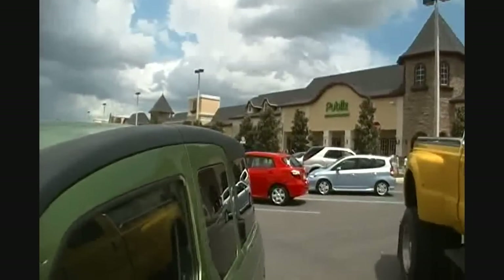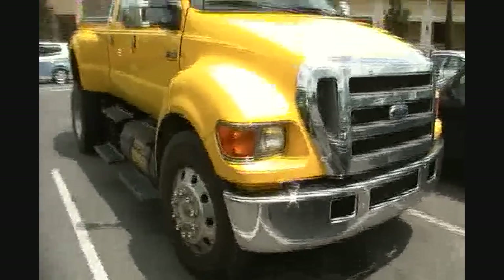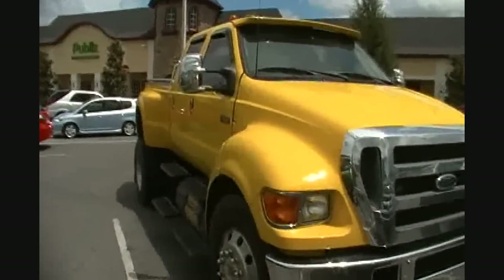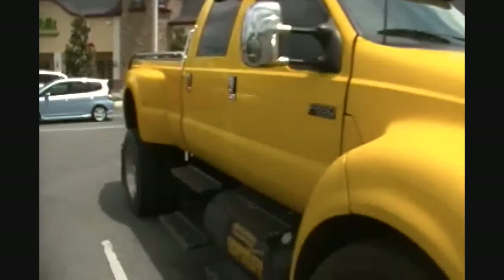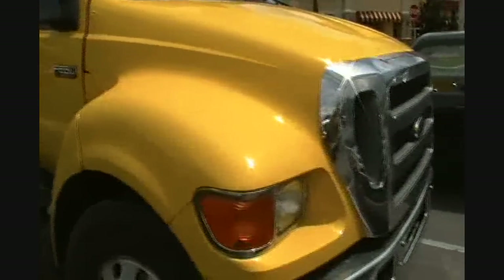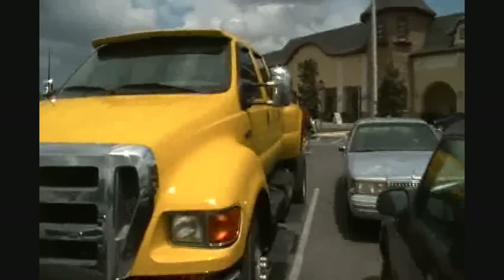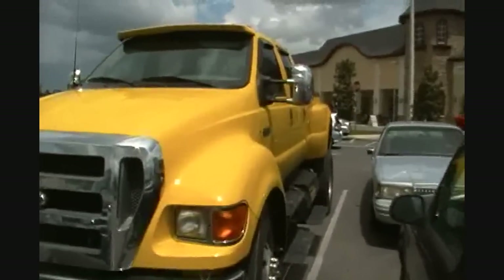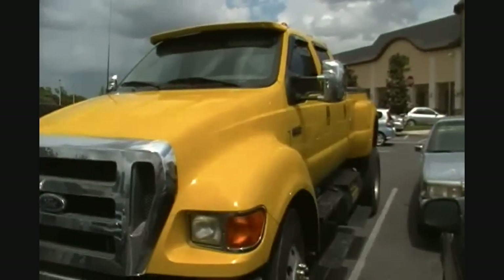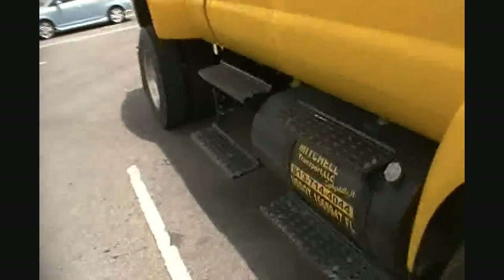Well, we're at Publix and I parked next to an F650 — you can see it. That is a big truck, boys and girls. I don't even like the color, but that right there would be a fun ride. Look how much bigger that is compared to a car. F650, crew cab, dually, bright yellow. Look at them steps just to get up into it.